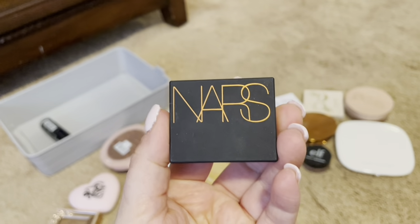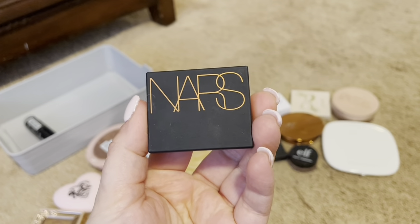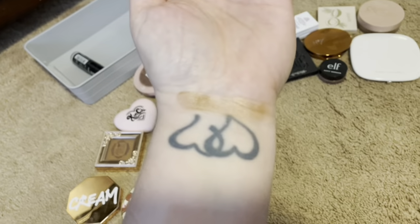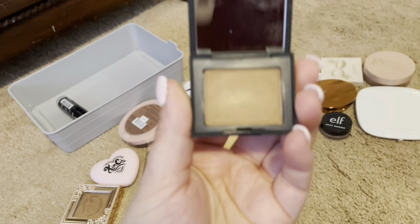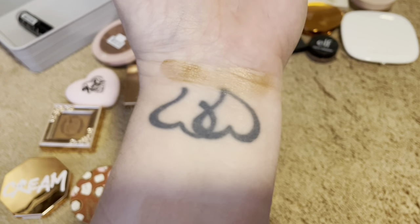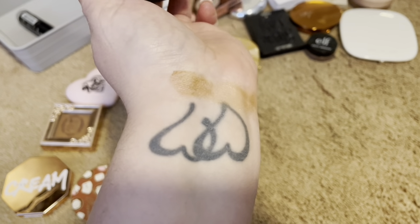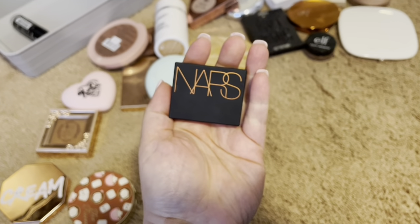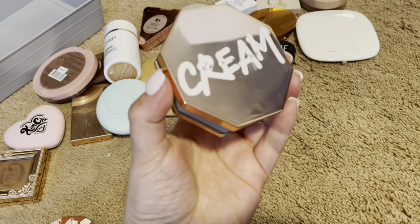I have this little sample size of the NARS Laguna. It is very faint. It does give you a little bit of glimmer. It has a cute little mirror, and here's what it looks like on the inside. It has little gold particles in it, you can see right here. I just think it's too light for my liking, and it is a little bit chalky. It gets splotchy, so I am going to get rid of this, unfortunately.